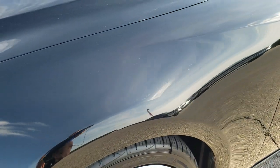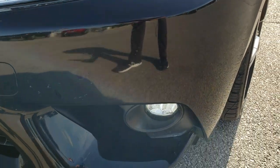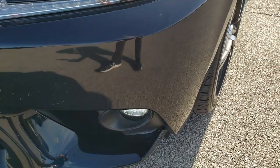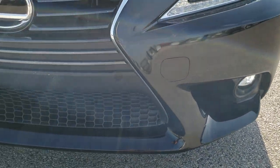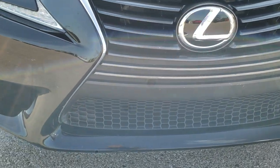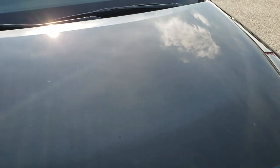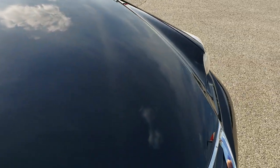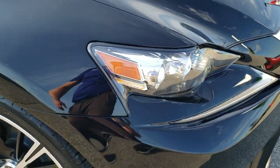The front fender is in excellent shape. It has HID headlamps and LED running lights. The front bumper is in nice shape — looks like it has LED fog lamps as well. No major dents or cracks on that front bumper. The hood is in excellent condition, and the headlight lenses are nice and clear.